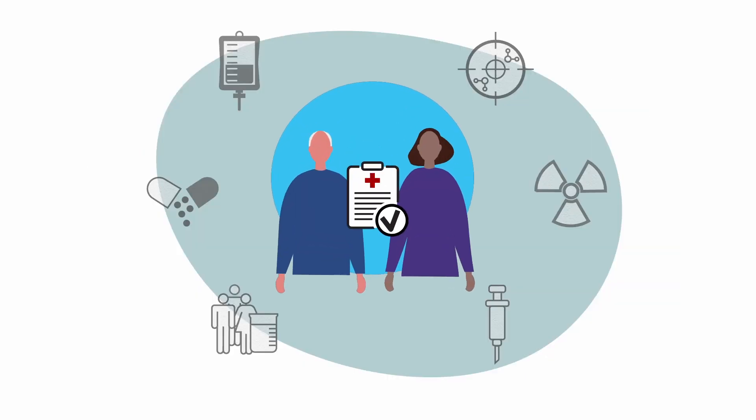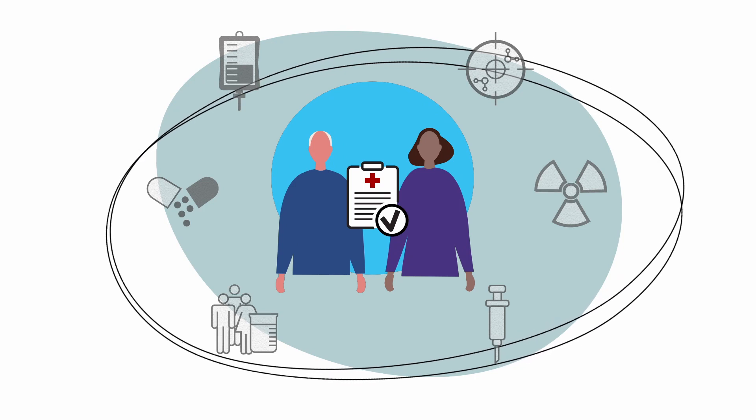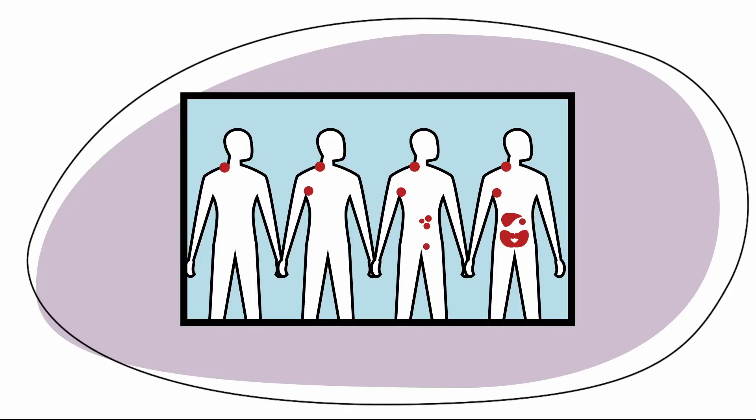Your treatment plan will be based on your age and overall health, your type of DLBCL, potential long-term side effects, your stage, where the disease is located in your body, and symptoms.